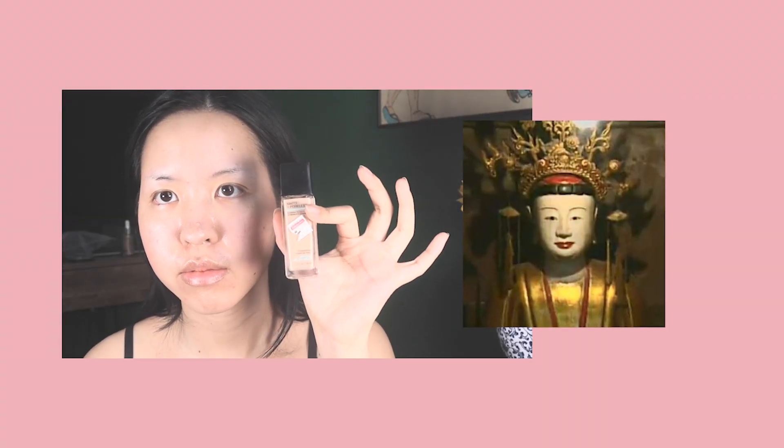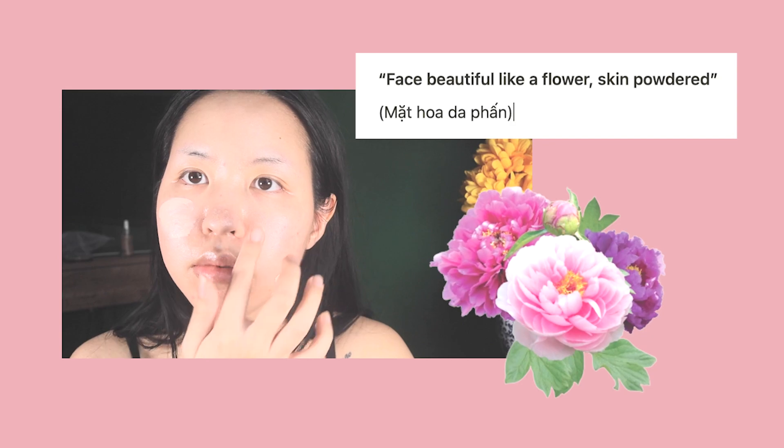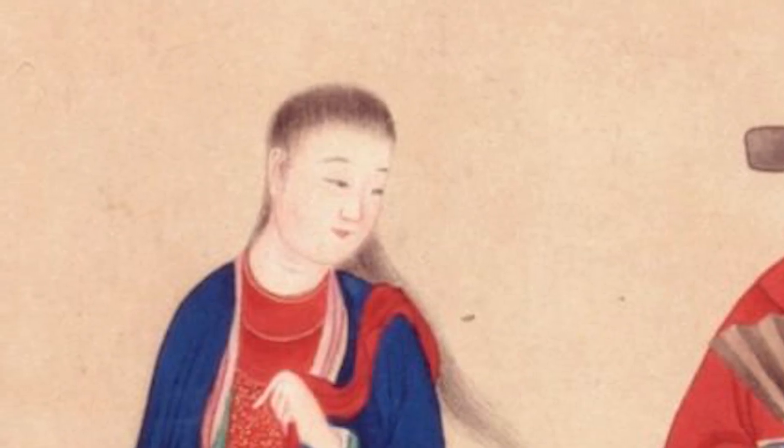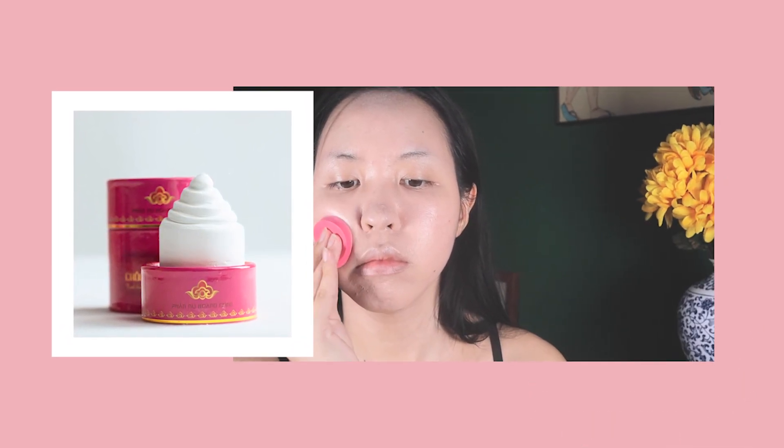Skin. Both ancient and modern beauty place a lot of emphasis on skin. There is a saying in Vietnamese — mặt hoa da phấn — which roughly translates to 'face beautiful like a flower, skin powdered.' Back in the day, only rich people could afford to stay indoors to keep their skin fair. Vietnamese women have been using powder as makeup for a very long time. My skin tone right now is medium fair, so to achieve that powdered fair look I will mix some white foundation into my foundation to lighten the tone.